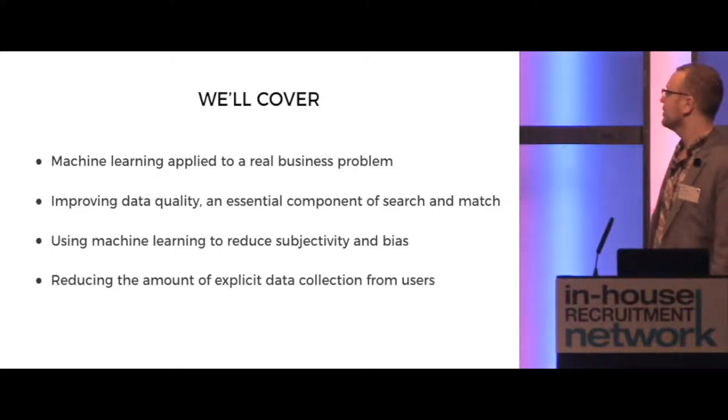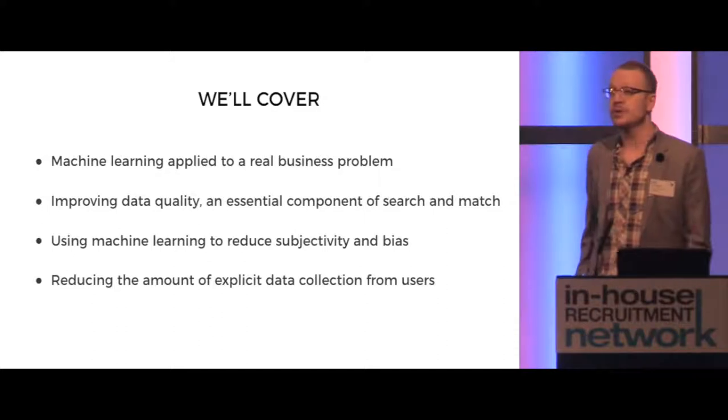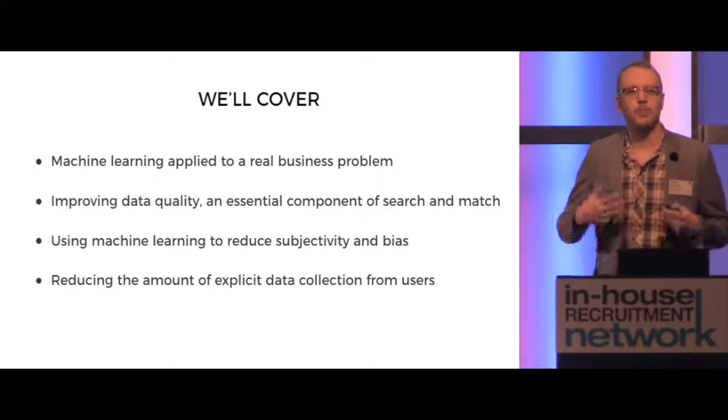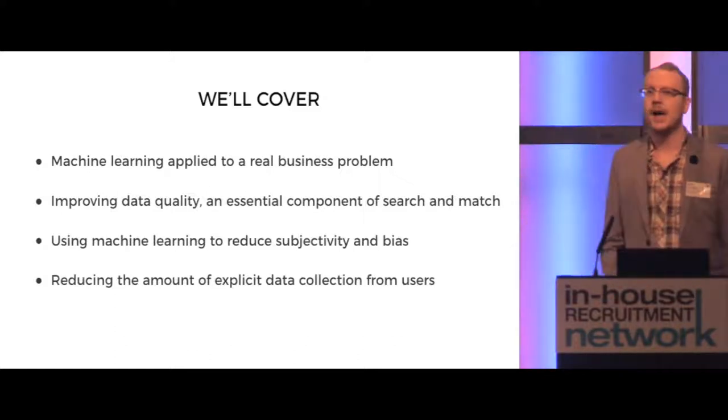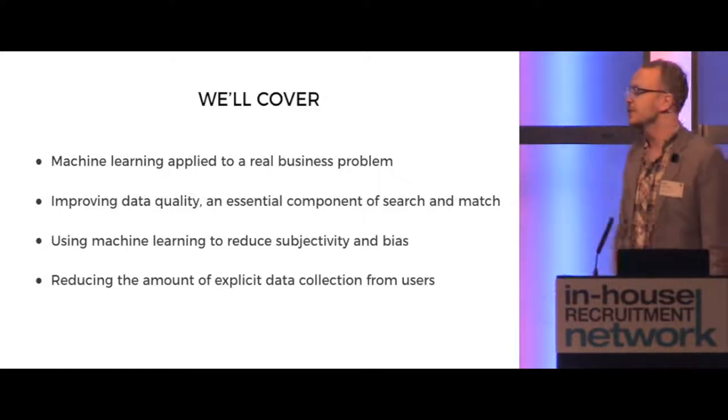And finally, there's a piece around reducing the amount of explicit data collection from users — how you can create a better and more positive candidate experience by understanding learning patterns and initializing that in the job search journey.